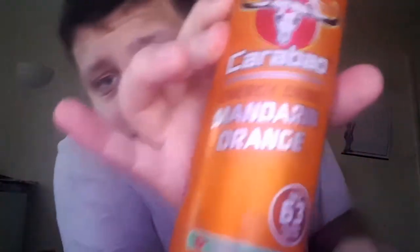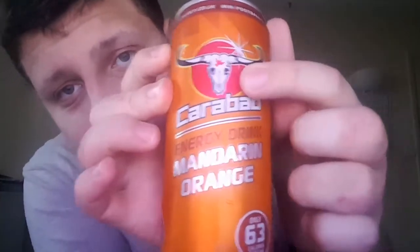We shall open it. It's a nice orange smell — very nice orange smell.